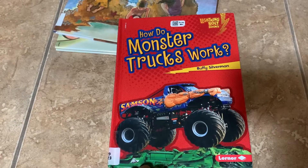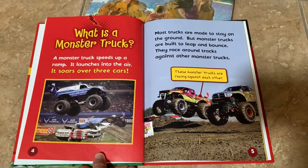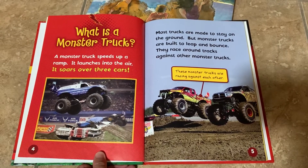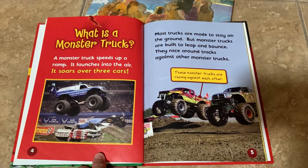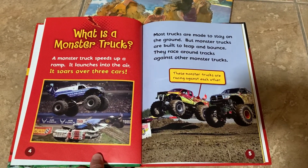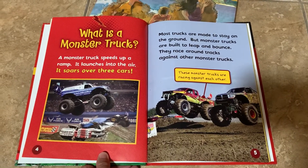How do monster trucks work? A monster truck speeds up a ramp, launches into the air, and soars over three cars. Most trucks are made to stay on the ground, but monster trucks are built to leap and bounce.